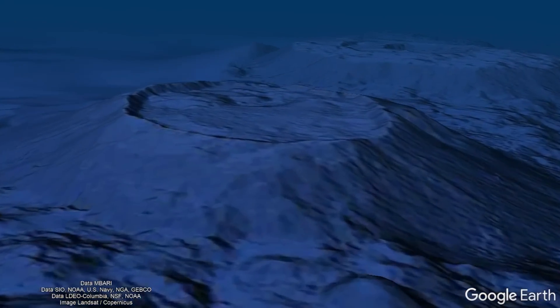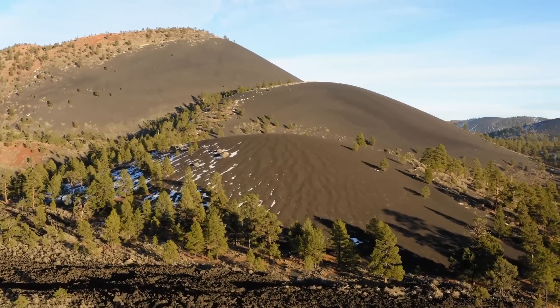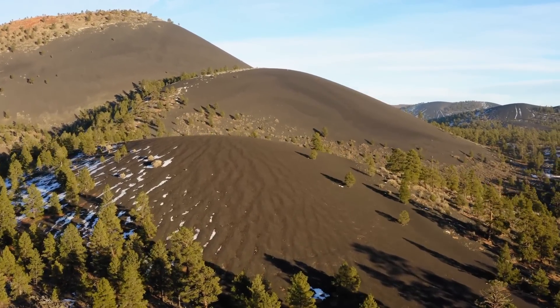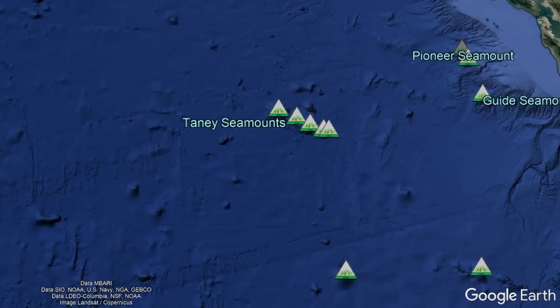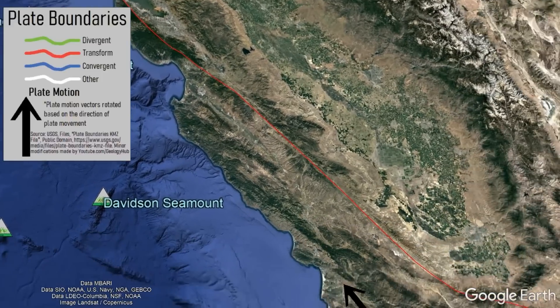Rather, these seamounts could all be considered the remnants of intraplate volcanoes, much like how Sunset Crater, which is part of the San Francisco volcanic field in Arizona, is an intraplate volcano. In the case of the central California seamounts, their origin can in fact be traced to the absence of a San Andreas fault.